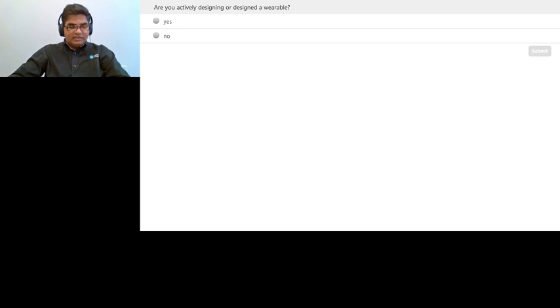To kick off, we'd like to start with asking a simple question: are you actively designing or have you designed a wearable in the past? We just wanted to gauge the audience today, which is why we were asking this question.